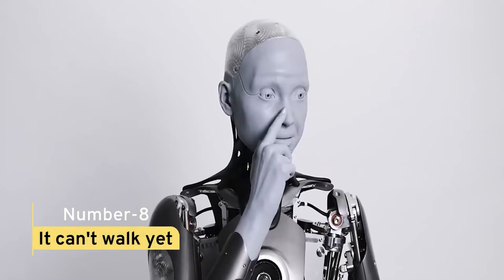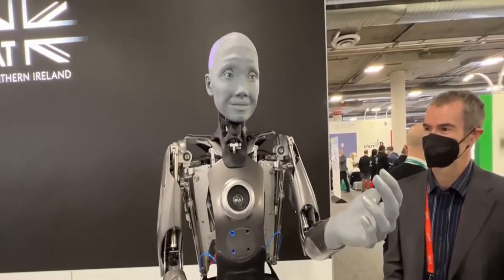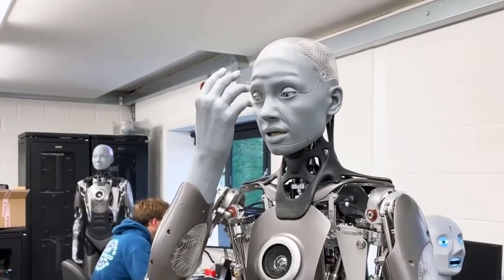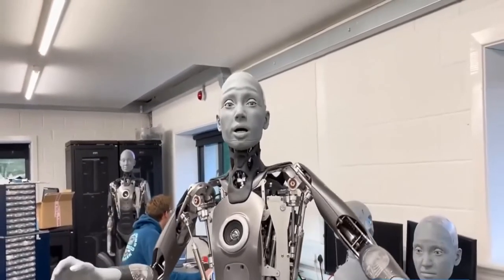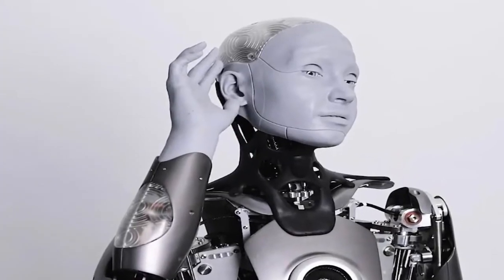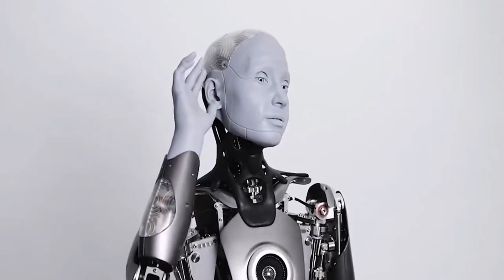Fact 8: It Can't Walk Yet. The lower half of the humanoid robot is currently non-functional because the major use case for it is entertainment, conversation, and interaction with other people — its lower side has not yet been built. That's why, despite being dazzled by the amazing lifelike expressions on its mobile silicon face, the robot still can't walk. However, it can function well with its top body. Walking, according to the company, is a difficult task that is in progress.